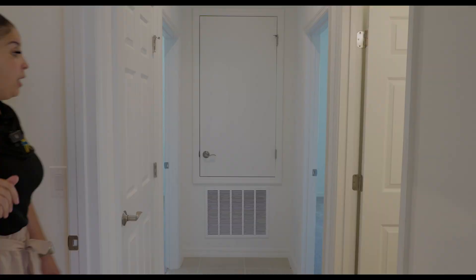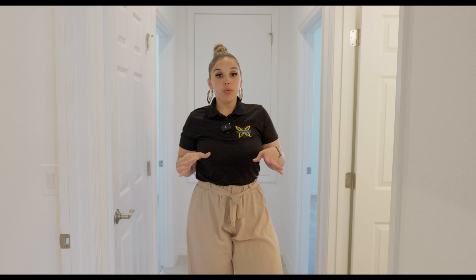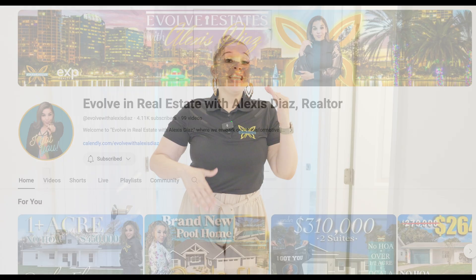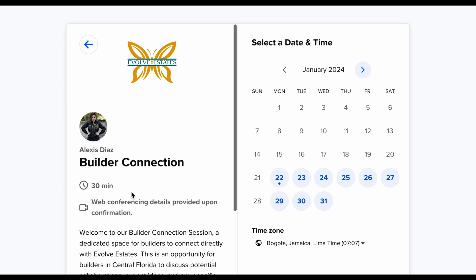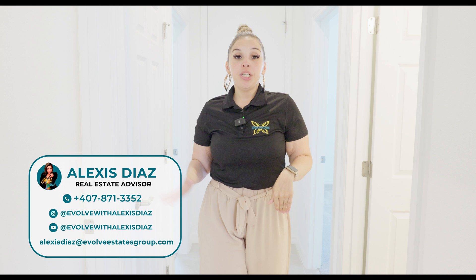The best way to reach out to me is through the link in my YouTube description, which connects to my calendar. Choose whether you're a builder, investor, buyer, or seller wanting to connect. I help buyers and sellers evolve in real estate — downsizing, upsizing, relocating anywhere in Florida or out of state. I want to give you my undivided attention. If you call, my assistant Katrina will put you on my calendar.